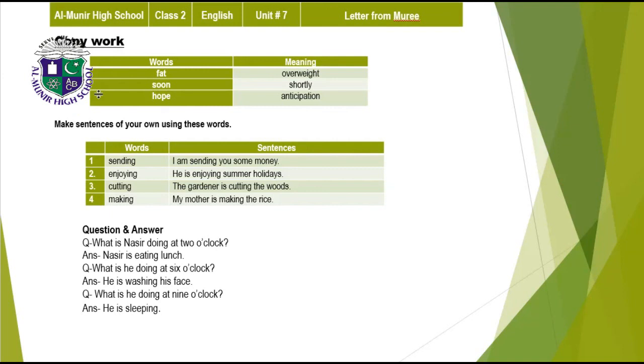Copy work — write these words, meanings, and sentences on your green tag English copy. First word: fat, meaning overweight. Soon, meaning shortly. Hope, meaning anticipation. Word sentences: I am sending you some money. He is enjoying summer holidays. The gardener is cutting the woods. My mother is making the rice.